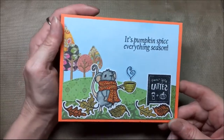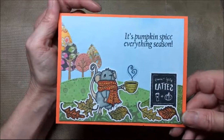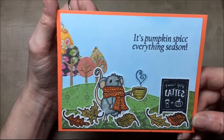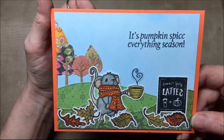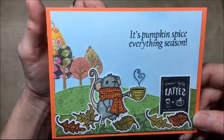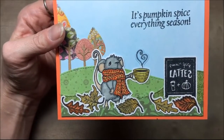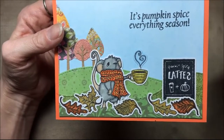Hi everyone! Crafty Lori here and I'm here to give you creative inspiration. For today's video I'm coming on here with a giveaway, and the giveaway is for this adorable mouse stamp. This is Coffee House Mouse.